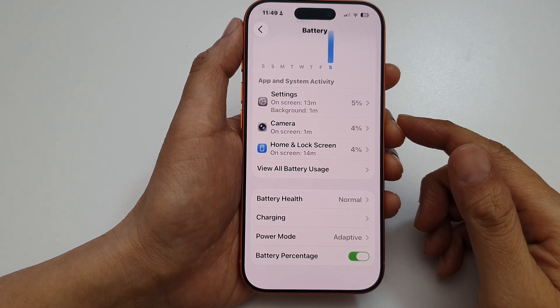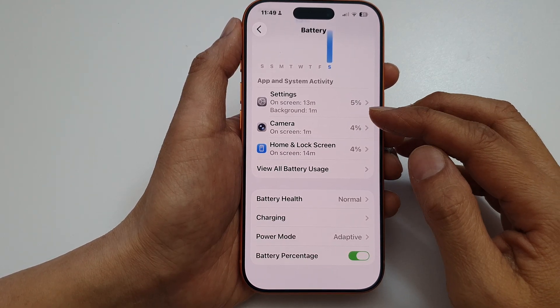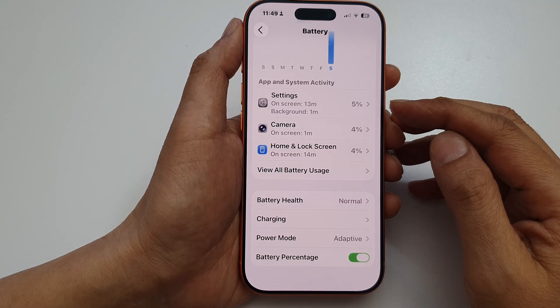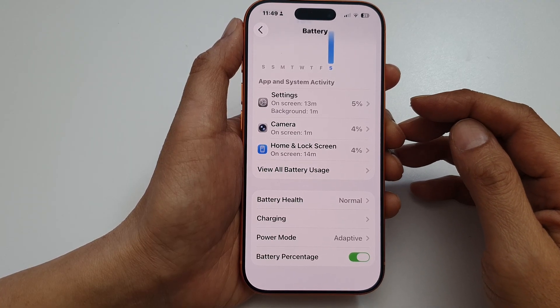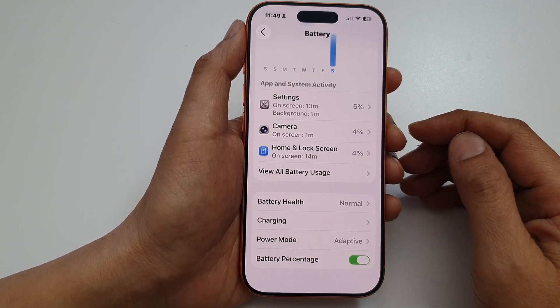Another thing you can do is check for VPN or firewall apps. Disable any VPN that you have on your iPhone, as well as ad blockers or firewall apps, as these can block WhatsApp servers or interfere with background data.